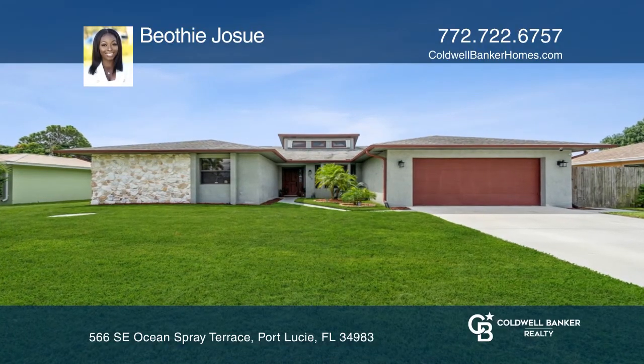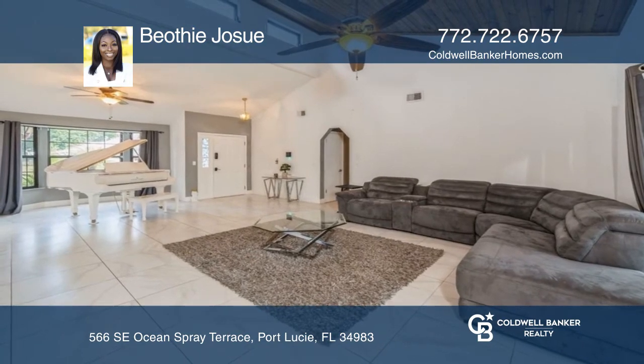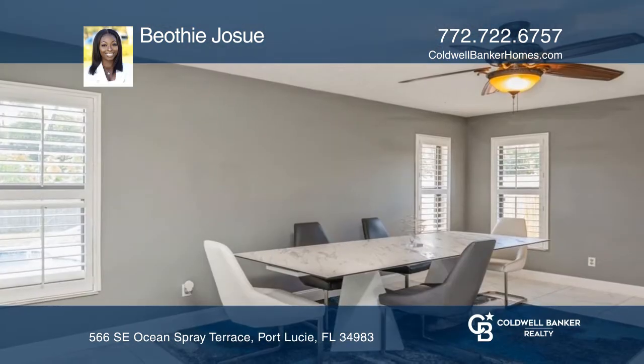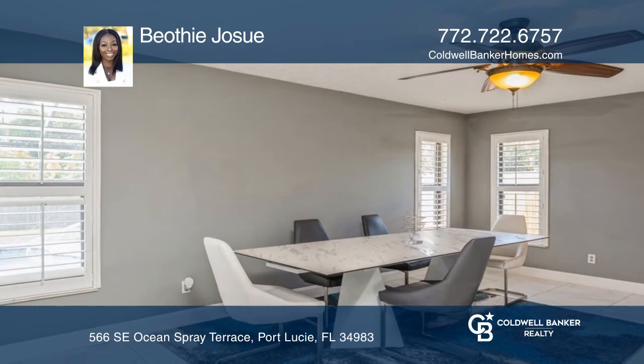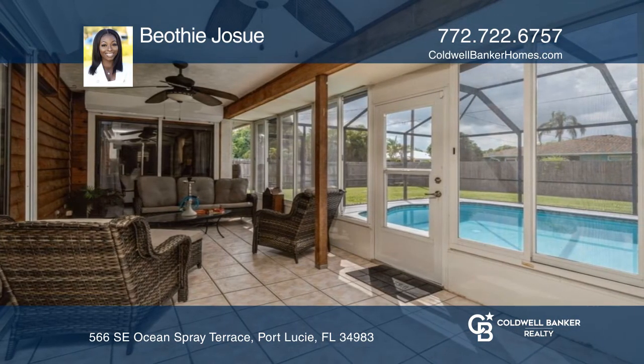Located in the heart of Floresta, this classic home is now move-in ready! Enter the formal living and dining room with a vaulted tongue-and-groove ceiling that looks out onto a Florida room with windows leading to a sizable screened pool area.